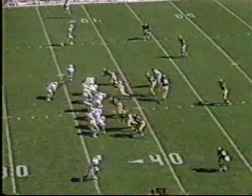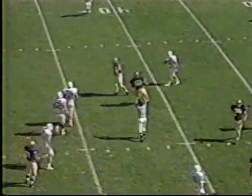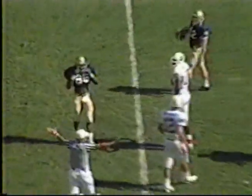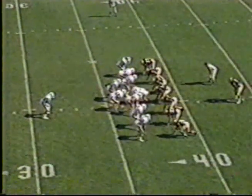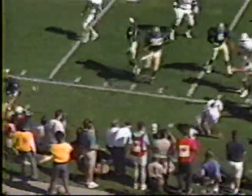Third and four now for Stanford. Columbus had his arm hit as he threw that football, and it wobbled to the ground harmlessly. So Stonehouse now will punt into the wind. Oh, look at the rush — they blocked the punt. The punt is blocked by Notre Dame, and they'll have it inside the 20-yard line.